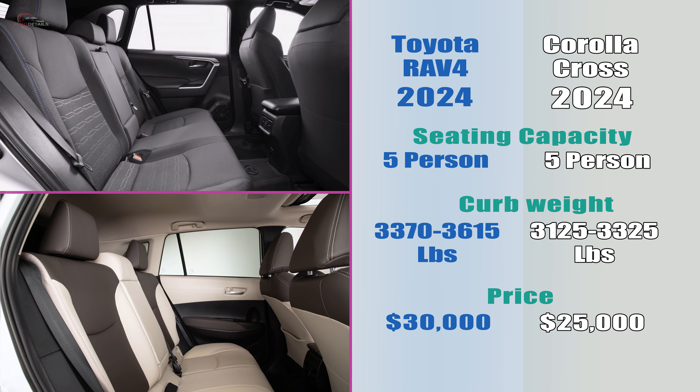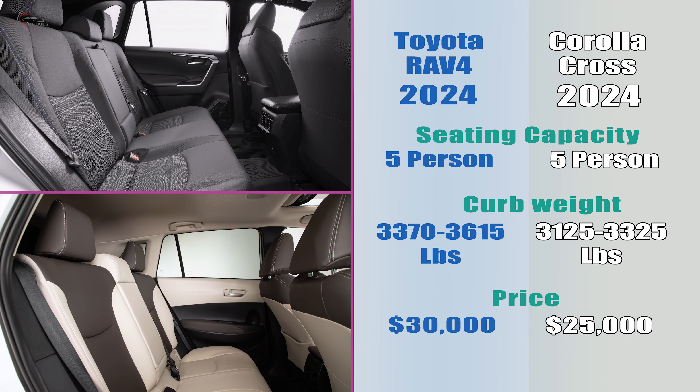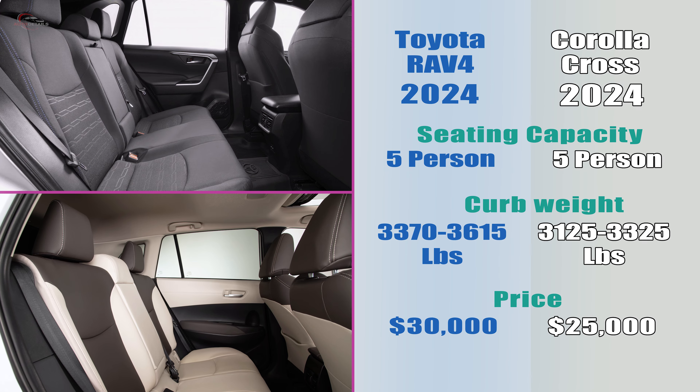Both SUVs can seat up to five people. The RAV4 has a curb weight of 200 pounds more and starts at $30,000, which is about $5,000 more than the Corolla Cross.